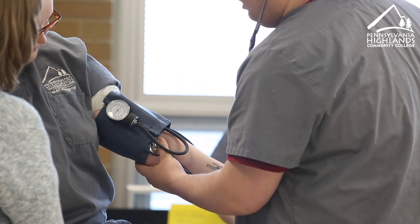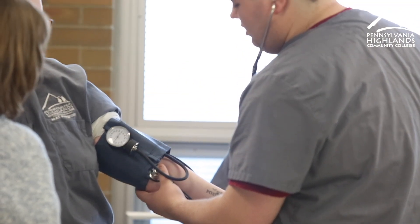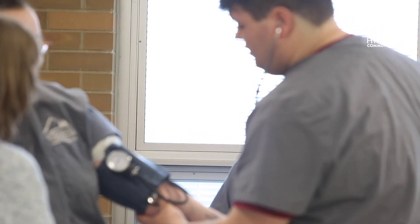We have a clinical lab for those hands-on skills, and then we also have our own administrative lab where they learn a lot about record keeping, scheduling, phone conferencing, and communication skills, and they get a lot of practice with those types of competencies.